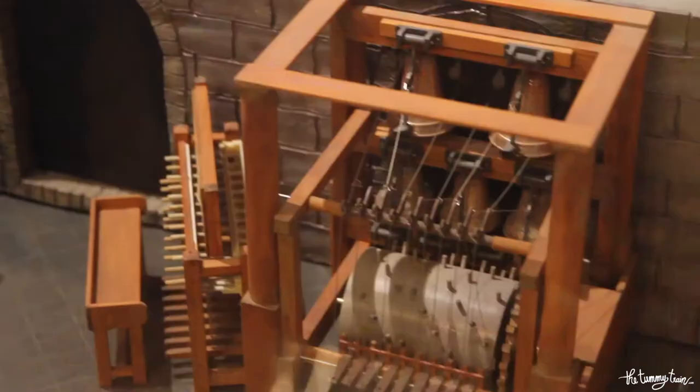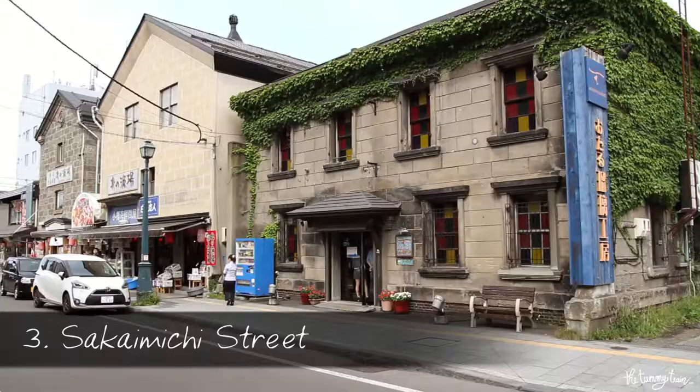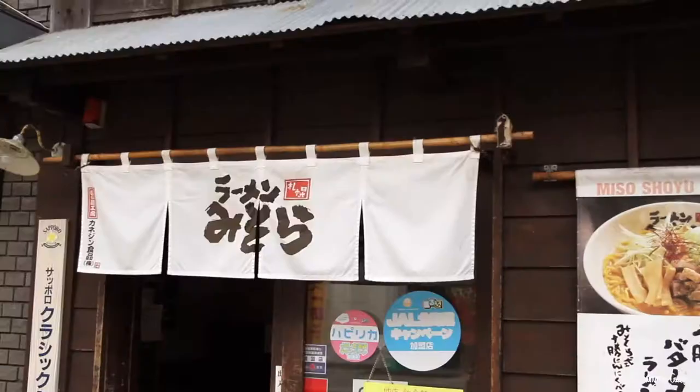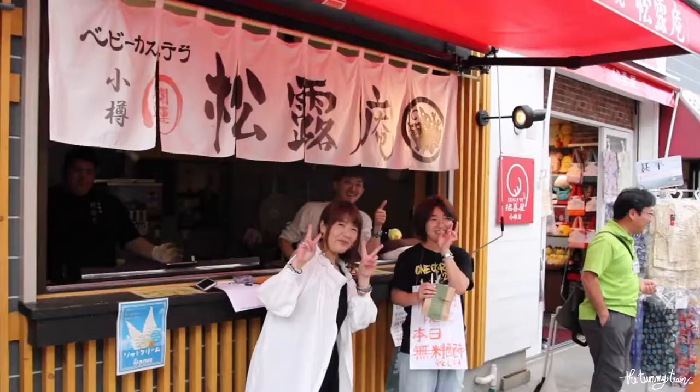Upstairs you can learn about how Otaru became famous for its music boxes. The Sakai Michi shopping street is a lovely merchant street with a mix of traditional and modern Japanese and Western buildings. It is a place not to be missed, especially if you are looking to buy Otaru's many famous sweets.